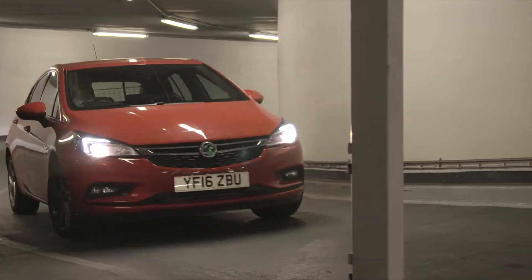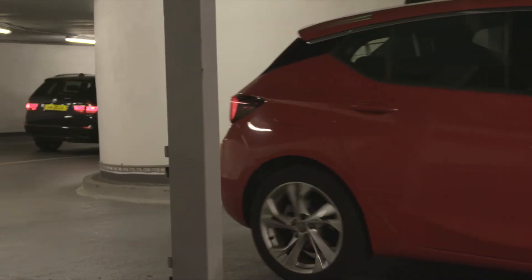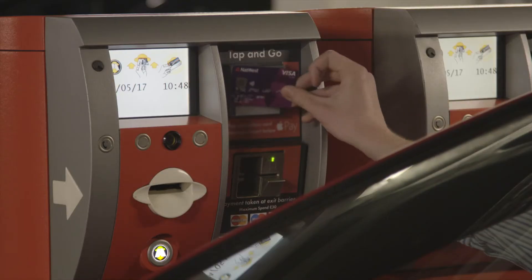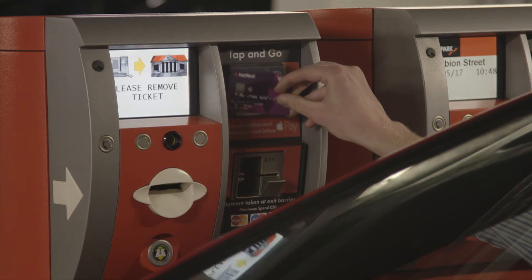Tap and Go is the latest innovation from Qpark. You can now enter and exit the car park with your contactless card, or even with your mobile payment such as Apple Pay. Parking with Qpark couldn't be easier.